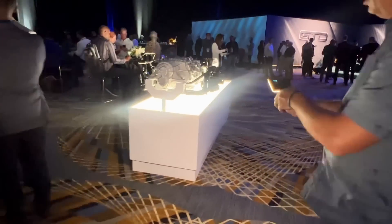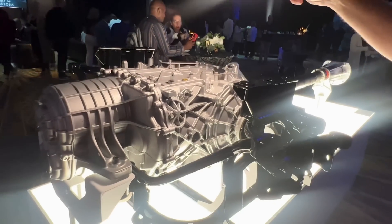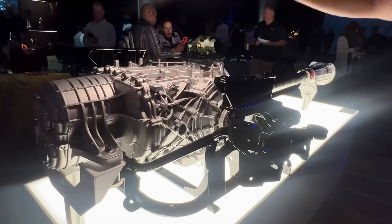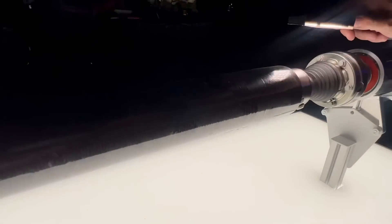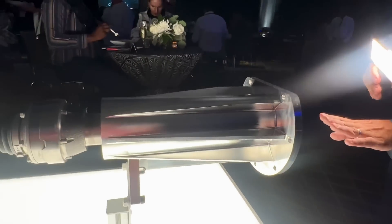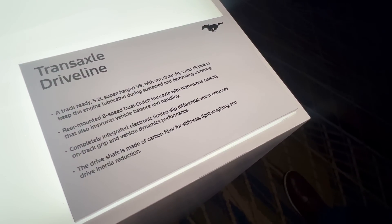Inside that rear suspension subframe lives the eight-speed dual-clutch transaxle — high torque-capable because it has to handle serious power. This subframe houses both the transmission and the axle, where the half shafts mount. The carbon fiber driveshaft connects from the engine input here back to this transaxle. You can read on the display: 5.2-liter engine, eight-speed transaxle.